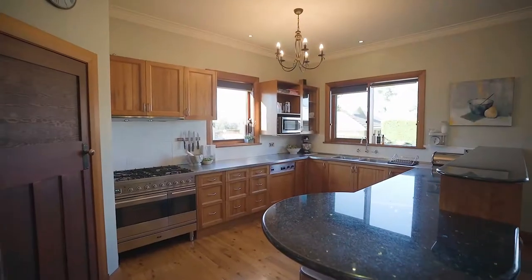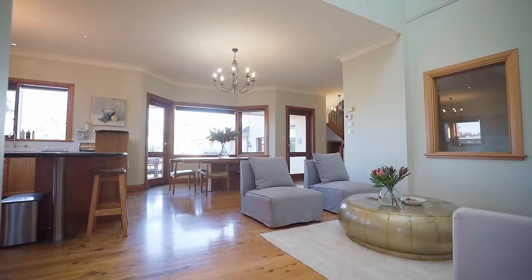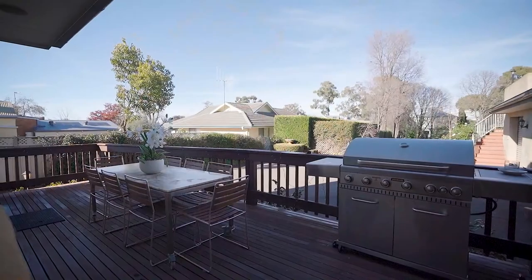The kitchen has a walk-in pantry, an informal meal area and bar, and flows to the dining room plus the outdoor entertaining spaces.